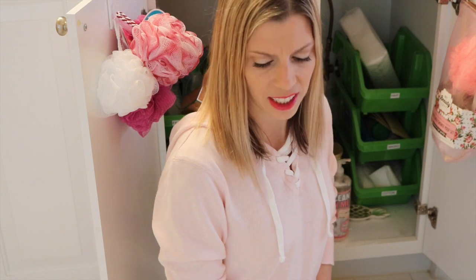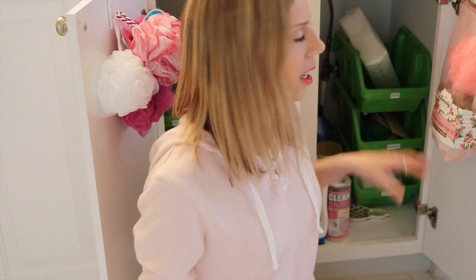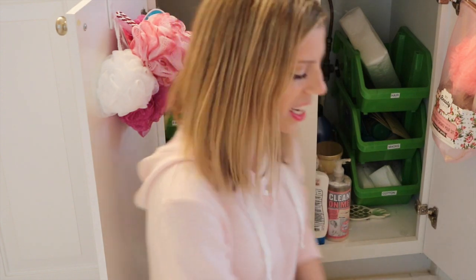Hey guys, it's been a hot minute since I've done organization declutter videos. A lot of you say they are your favorites. I did make all my previous ones public from last year — there's the 40 bags in 40 days, declutter in a dash. I don't know what I'm going to call this one. It's going to be similar — getting rid of stuff quickly, within 20 or 30 minutes.